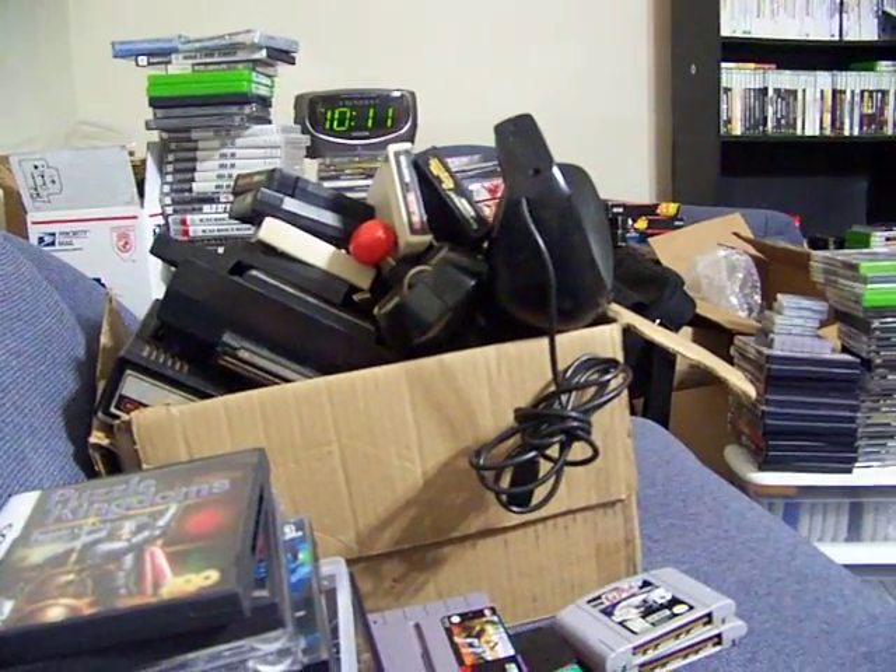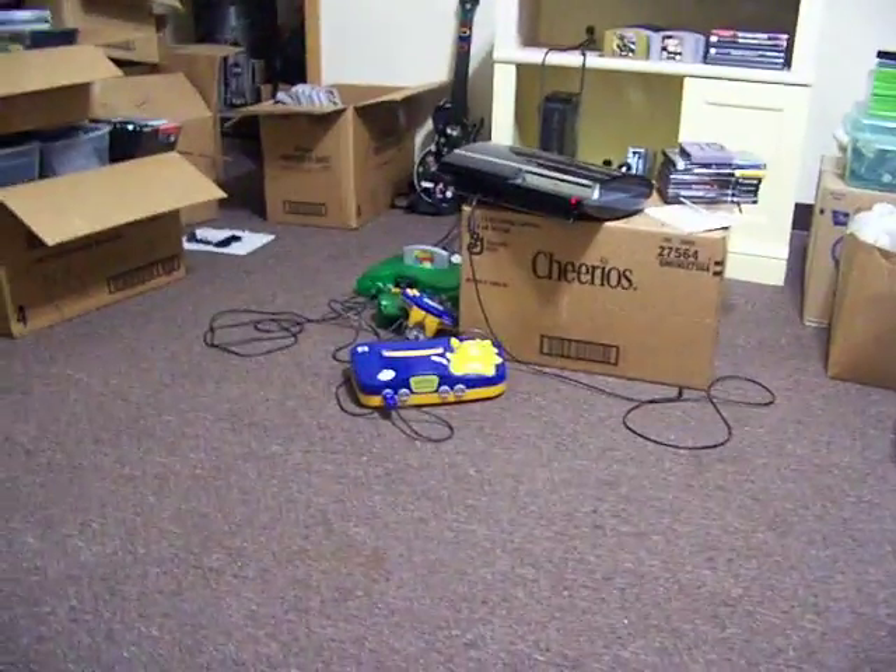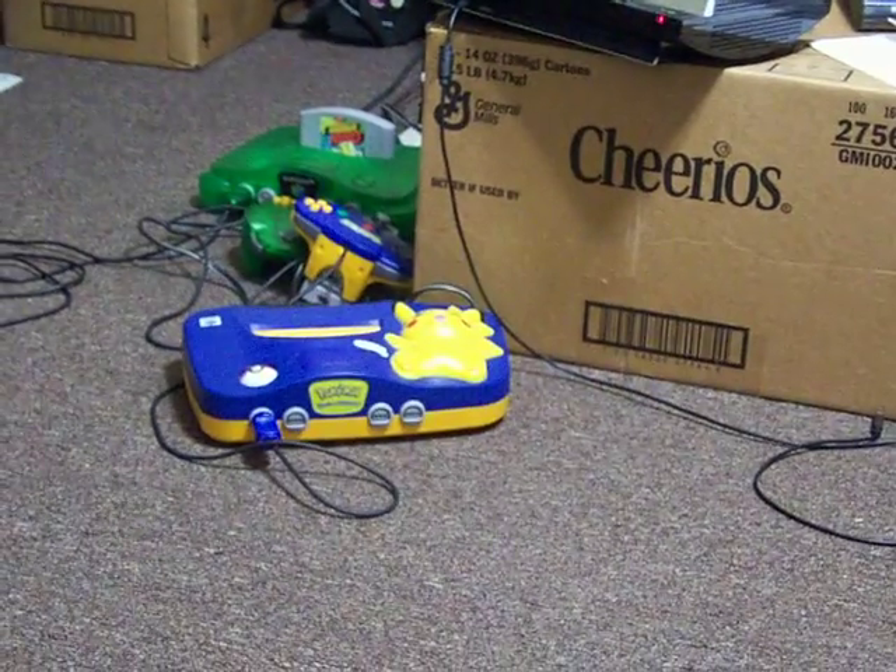I've got a system. I forgot — a Pikachu N64 down there for $30 last week.